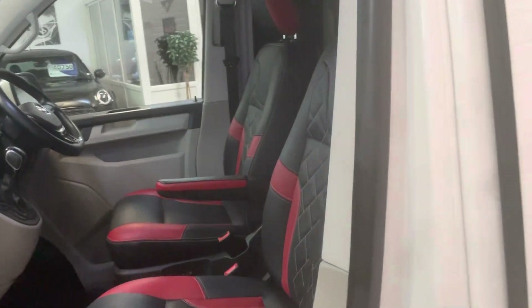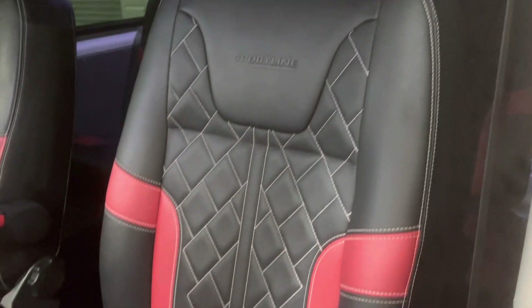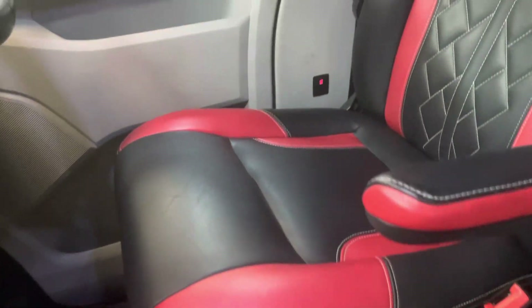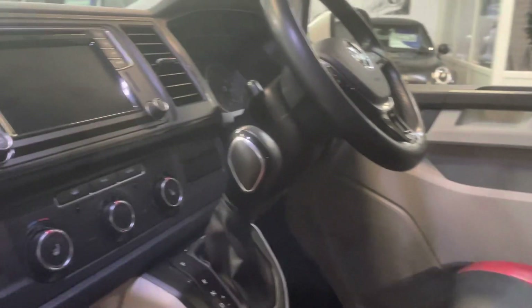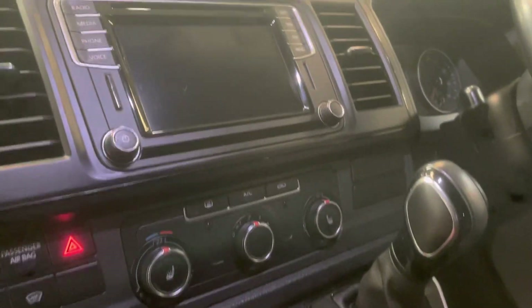Inside it's got the genuine Sportline leather interior, which we'll just go over and show you is in absolutely superb order. The bolsters are showing no signs of wear at all. It has got some extras from the factory — we've got heated front seats, which were non-standard.